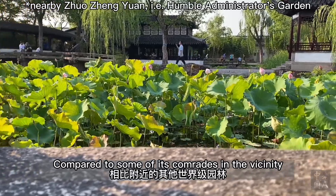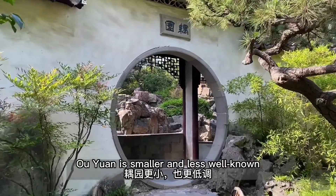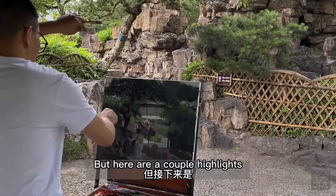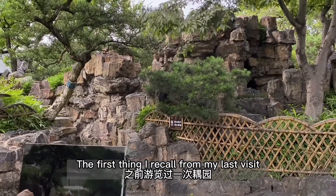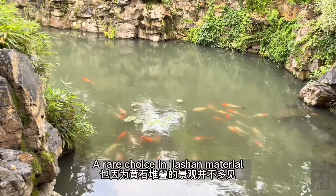Compared to some of its comrades in the vicinity, such as the Lion Grove Garden or the Humble Administrator's Garden, Ouyuan is smaller and less well-known, though well worth a visit if schedule permits. I won't be able to cover everything about Ouyuan, but here are a couple highlights. The first thing I recall from my last visit is the imposing Jia Shan Rockery, or Artificial Mountain, built from yellow boulders — a rare choice in Jia Shan material.